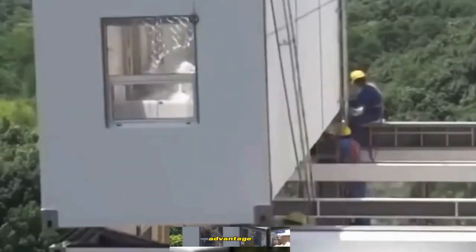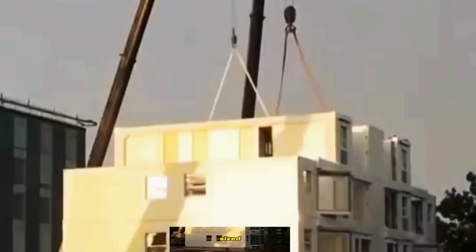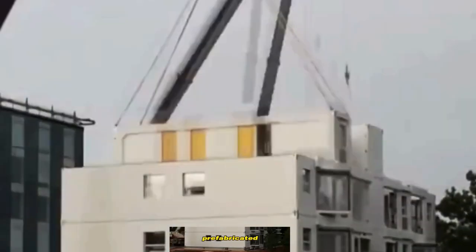A significant advantage of the living building is that its components are meticulously sized to fit standard cargo containers. This ensures that the prefabricated blocks can be easily transported to almost any location worldwide, using existing transportation methods.